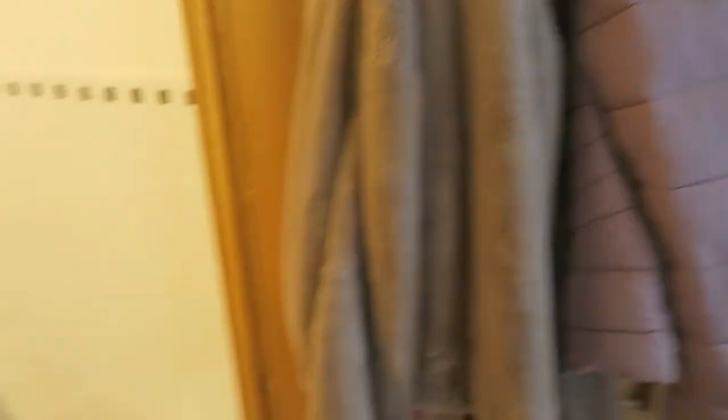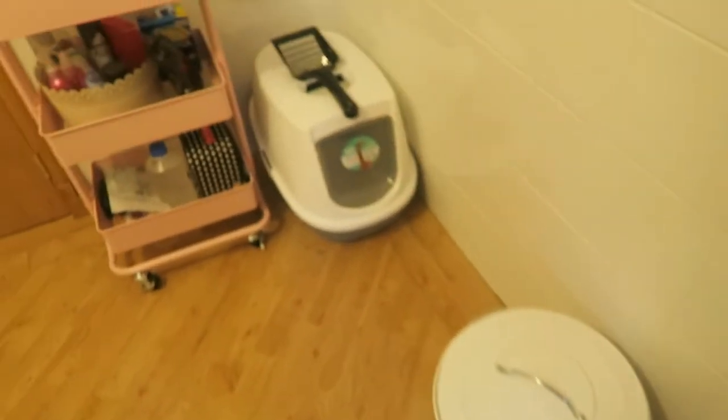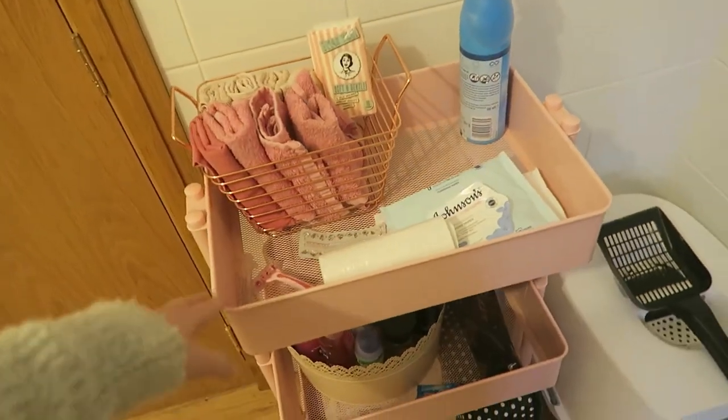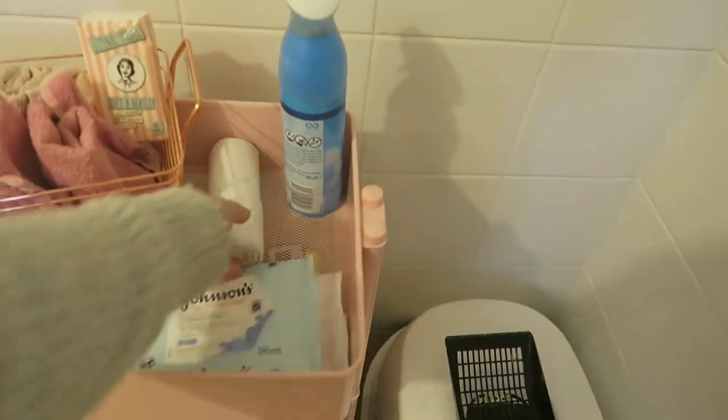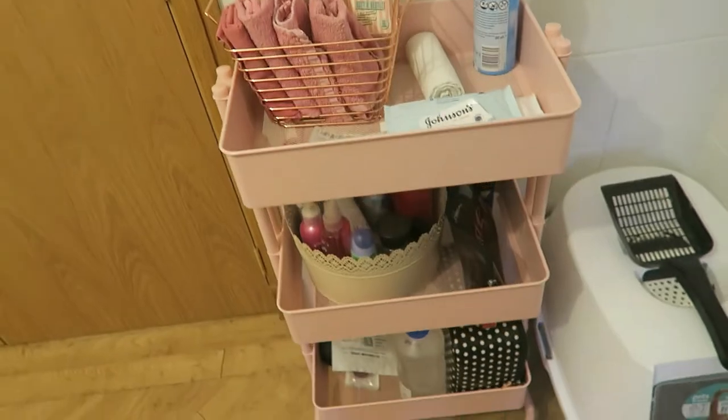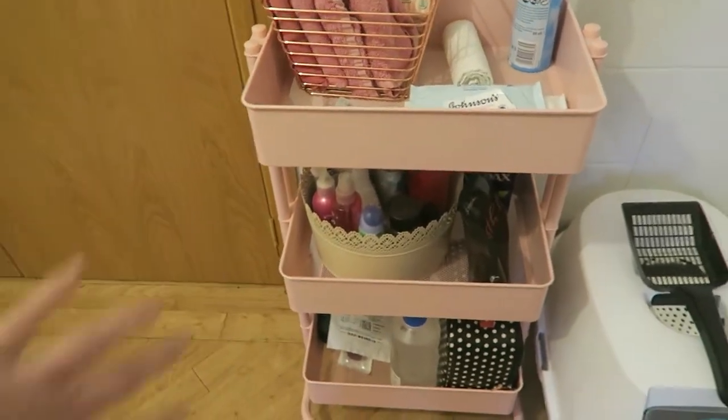I have my coats on here, my wash basket, and my cat's litter tray. This trolley is from Hobbycraft — I know they sell them in Ikea as well. It just has things like bin bags, wipes, flannels, and extra bits I need in the bathroom, as well as extra shampoos and stuff underneath.